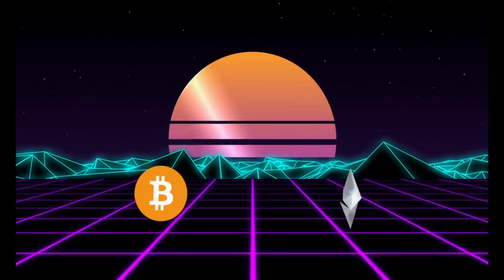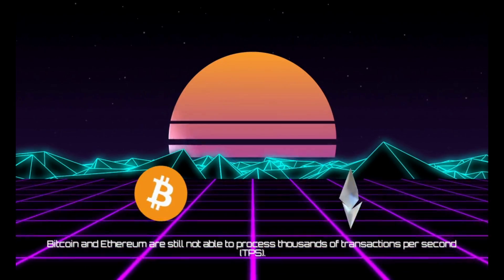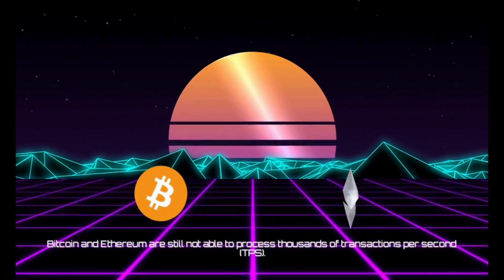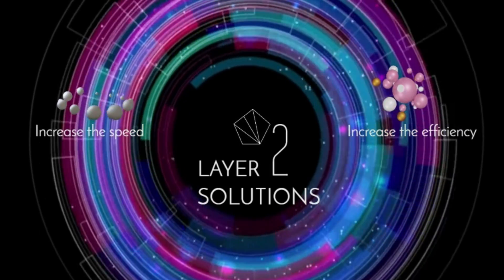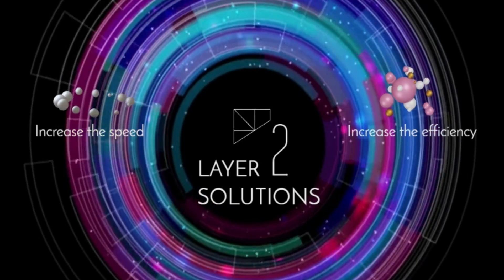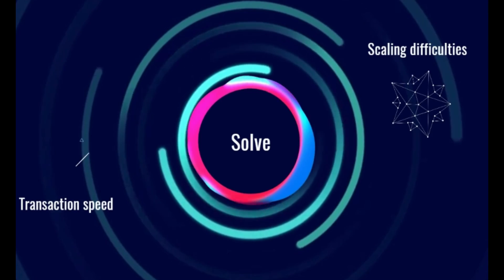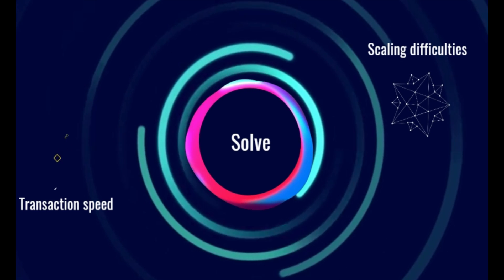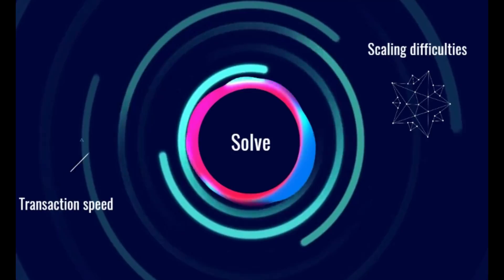The major cryptocurrency networks, like Bitcoin and Ethereum, are still not able to process thousands of transactions per second. Layer 2 solutions are designed to increase the speed and efficiency of classic blockchains, and it refers to a secondary framework or protocol that is built on top of an existing blockchain system. The main goal of these protocols is to solve the transaction speed and scaling difficulties that are being faced by the major cryptocurrency networks.